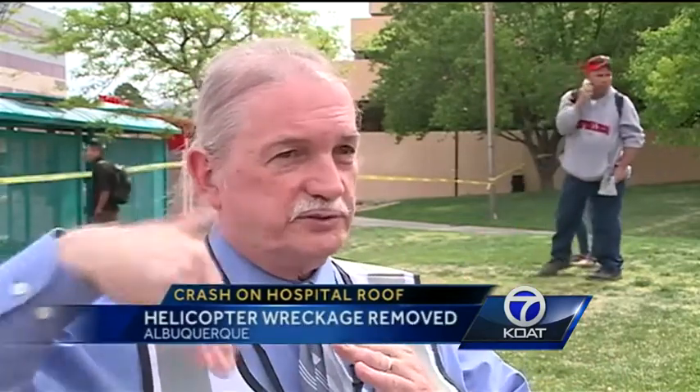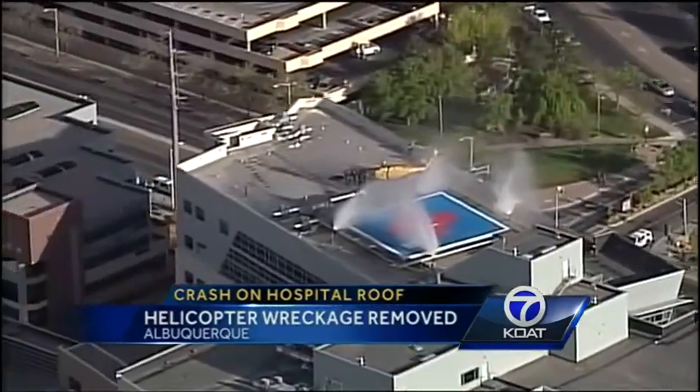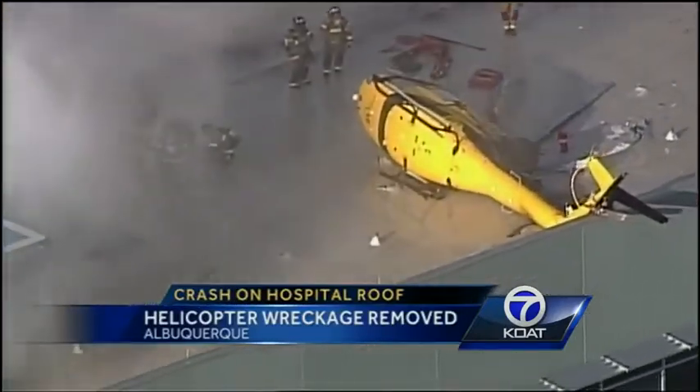"We couldn't do a total assessment until the helicopter was removed. What really happened was when it went on its side, the rotors were still turning and that breached the ceiling." They don't know the exact extent of those breaches, but that will be evaluated. FEMA has been on scene doing stress analysis on the roof.